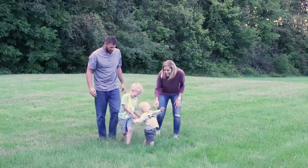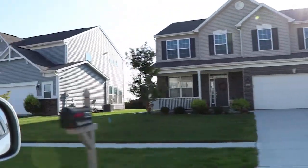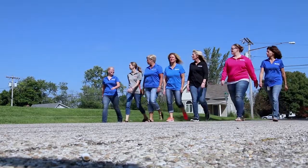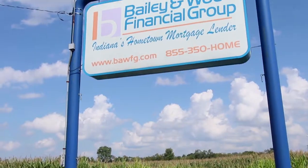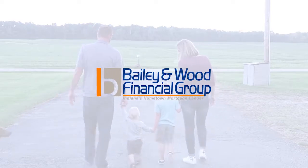Here in Indiana, our Hoosiers work hard for what they have, so we work just as hard to help finance their dream home. At Bailey & Wood Financial Group, we are active in our community and family owned. With our in-house processing, underwriting, and closing departments, we can close your loan in days, not weeks. Bailey & Wood Financial Group, Indiana's hometown mortgage lender — call us today.